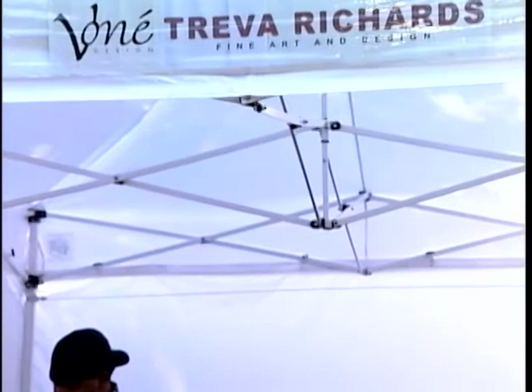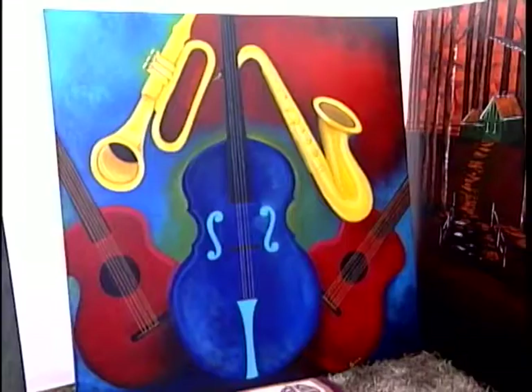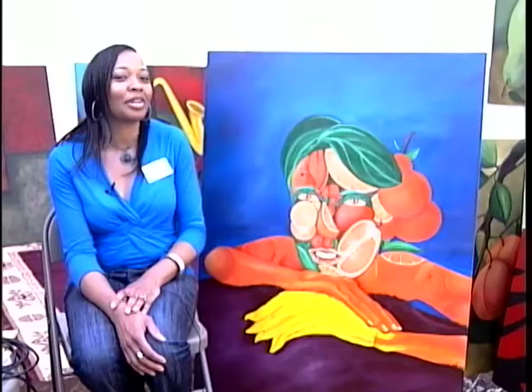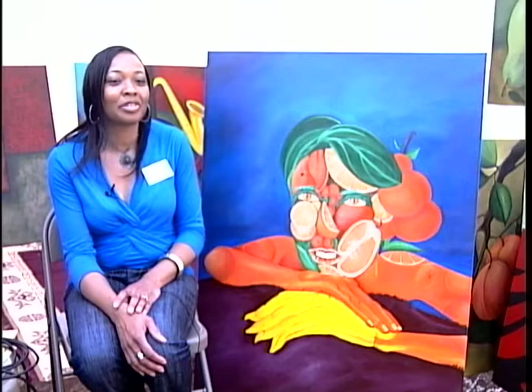Artist Treva Richards owns Vonay Design, a business that specializes in paintings rich in color. Her first year at the Germantown Festival, this Memphis College of Art graduate says she can complete one painting in as much as three days. A lot of people who have seen my art, they love everything that I do.